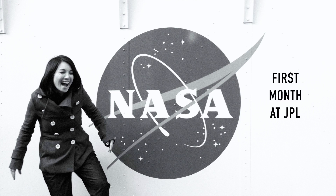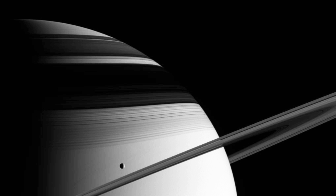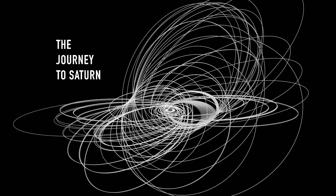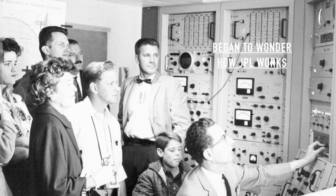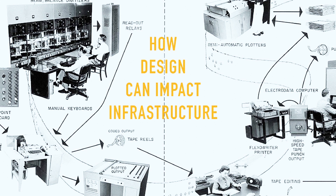When I first got to JPL, I was really excited. But I had a lot of catching up to do. Before I came to JPL, I would see these beautiful images of science, but I didn't really know exactly the journey of how they got there. So I began to wonder how JPL works, how they operate, and how design can impact the infrastructure.